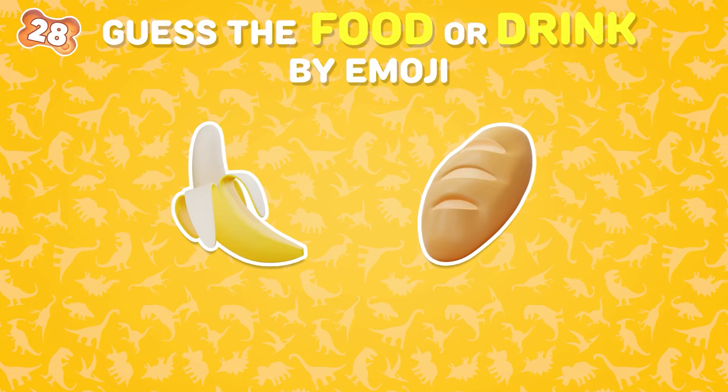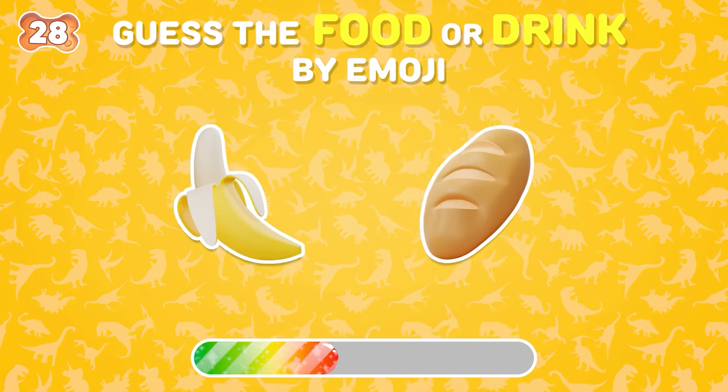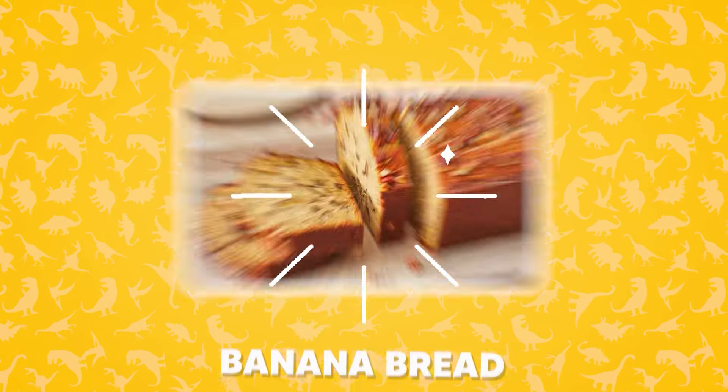What food is hidden behind these emojis? Banana bread.